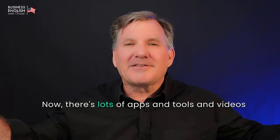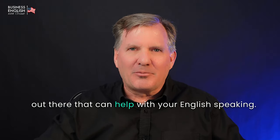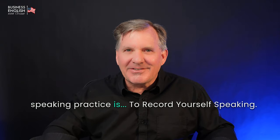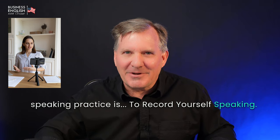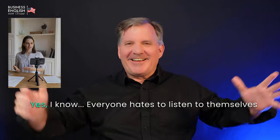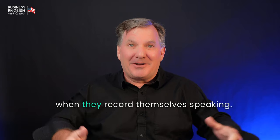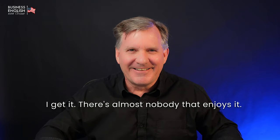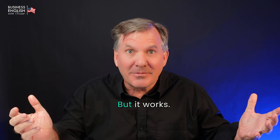There are lots of apps and tools and videos out there that can help with your English speaking. My number one method for your English speaking practice is to record yourself speaking. Yes, I know — everyone hates to listen to themselves when they record themselves speaking. I get it. There's almost nobody that enjoys it, but it works.